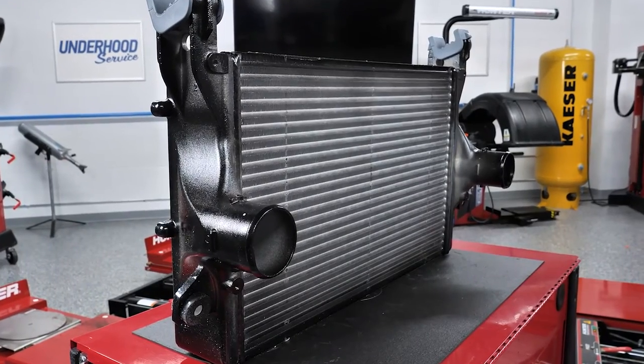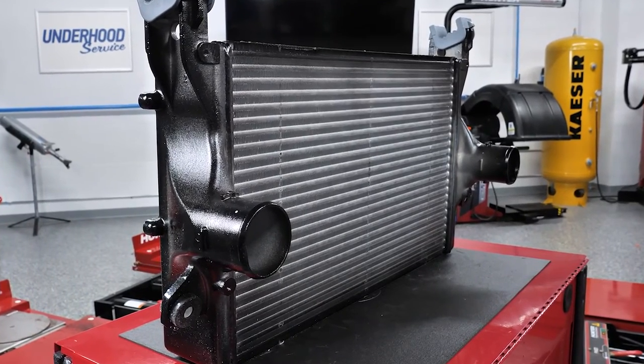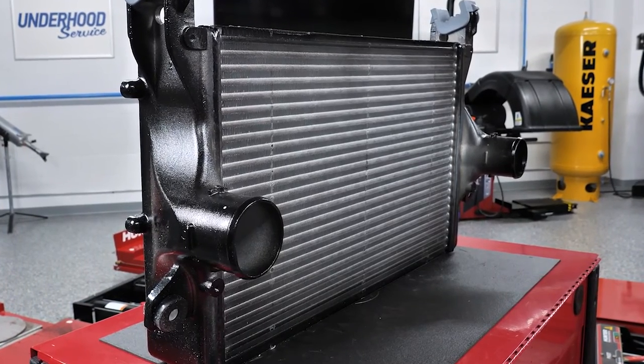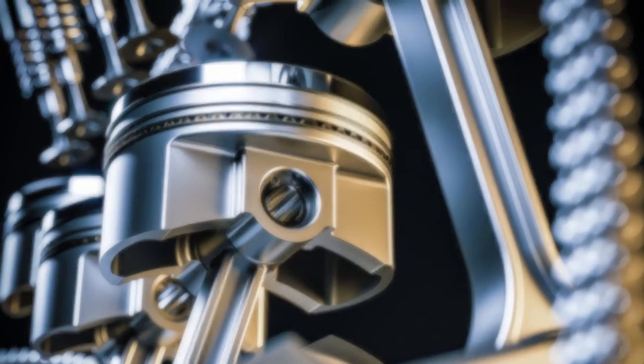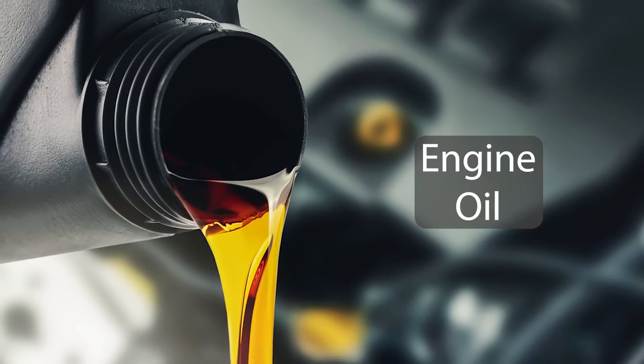The charge air typically passes through an intercooler or heat exchanger. This helps to remove some of the heat and makes the air denser. The air then travels to the combustion chamber. Turbochargers rely heavily on one underhood fluid: engine oil.